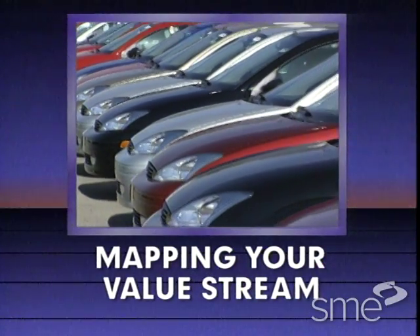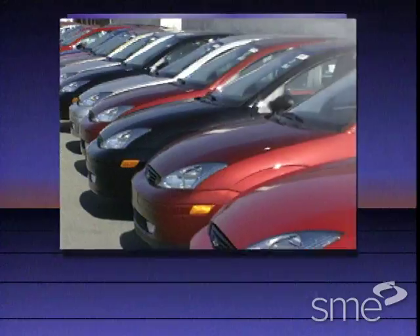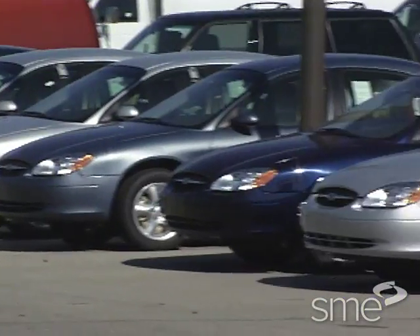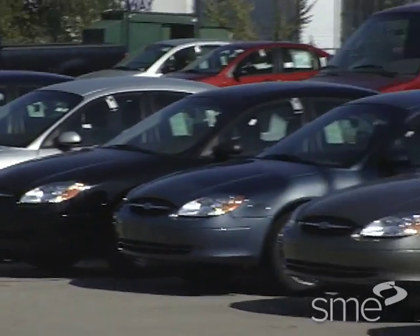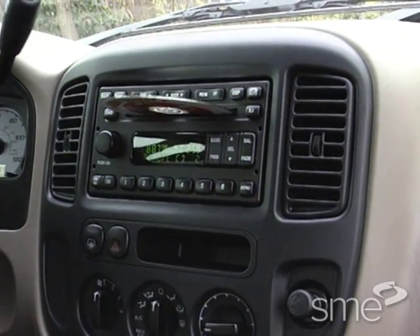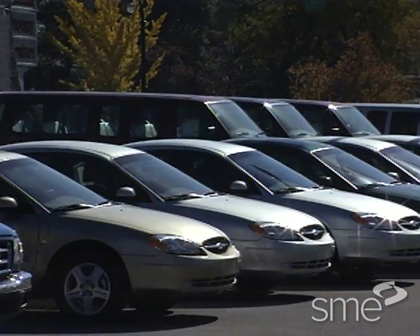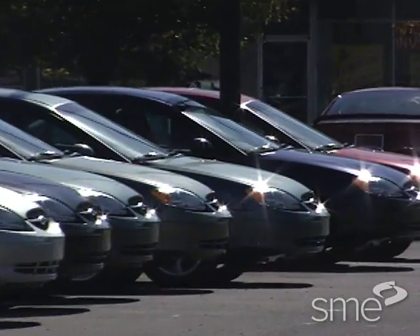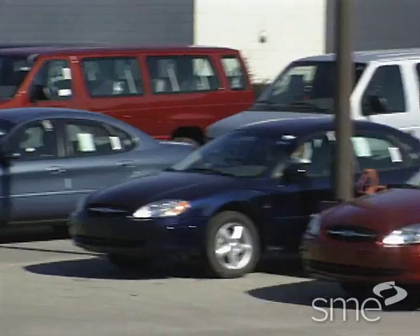When was the last time you went to buy a car and found exactly what you wanted? Because of the vast number of options, most customers end up compromising — like buying a color they don't want or paying for a premium radio they don't need. Why do modern-day factories manufacture an abundance of product that sits as inventory, yet they still don't have exactly what the customer wants?